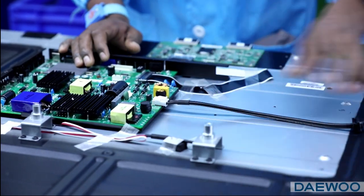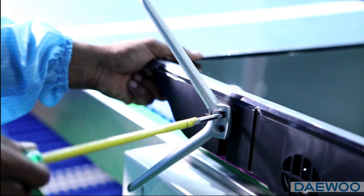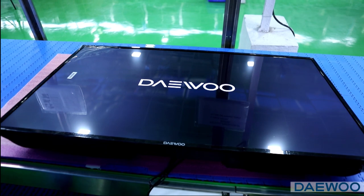The current production line supports production from 17 inches to 84 inches LED TV. We have been successful in bringing global technologies to India and global brands like Devu to Indian customers and Indian markets.